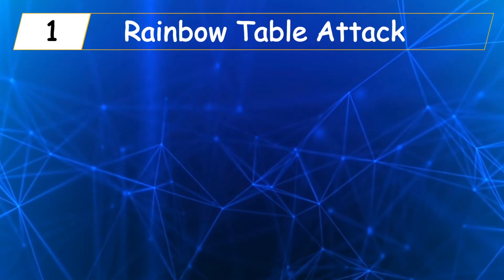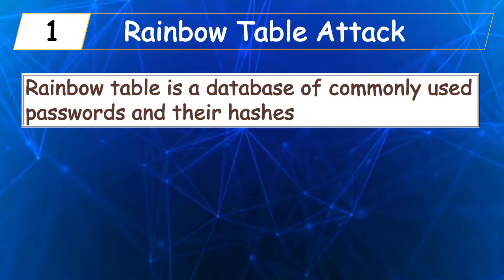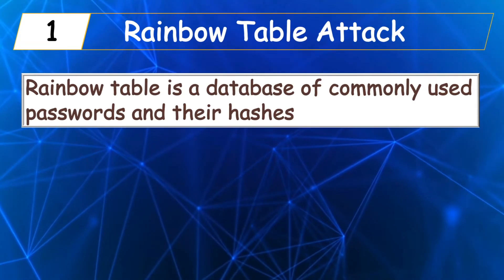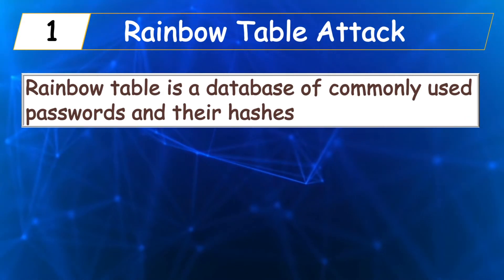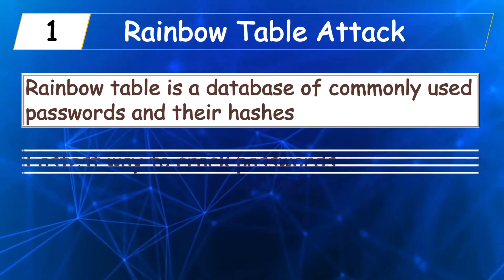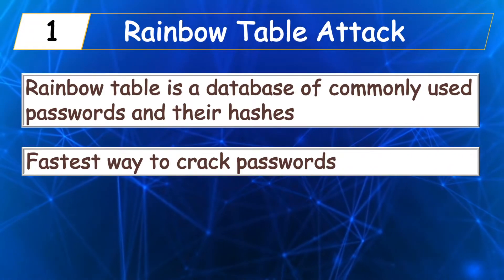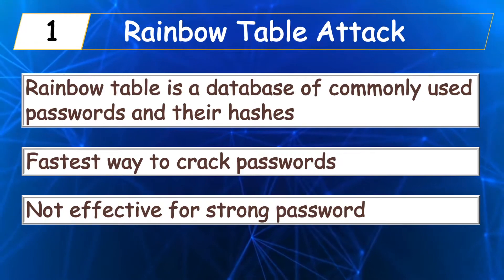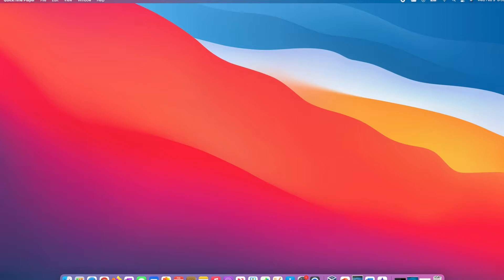First, there is something called a rainbow table. A rainbow table is a database of the most commonly used passwords and their corresponding hash values. Some rainbow tables hold millions of entries. This is the fastest way of cracking commonly used passwords since the hash values are pre-computed. However, it's not effective for cracking strong passwords.